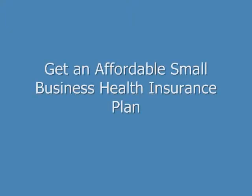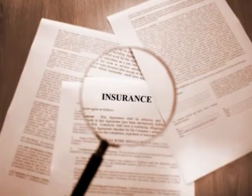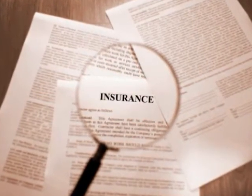Hi, my name is Brian Stevens. I'm a former insurance agent and financial consultant, and I want to show you how to get an affordable small business health insurance plan with a top-rated company. To save money for yourself and your employees, you first need to investigate your options and choose the best type of plan for your business.